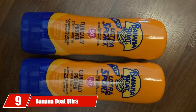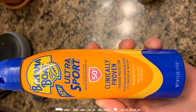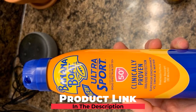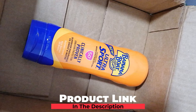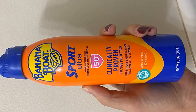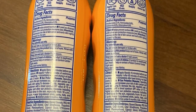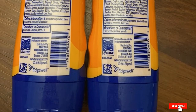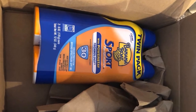Next at number 9, we have Banana Boat Ultra Sport Clear Sunscreen Spray. This SPF 50 broad-spectrum sunscreen from Banana Boat is a performance-packed spray specially crafted keeping outdoor activities in mind. The lightweight and quick-absorbing formula is sweat and water-resistant and does not turn greasy. This breathable sunscreen is clinically tested to offer optimum protection to your skin from damaging UVA and UVB rays.